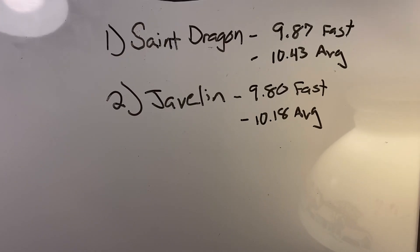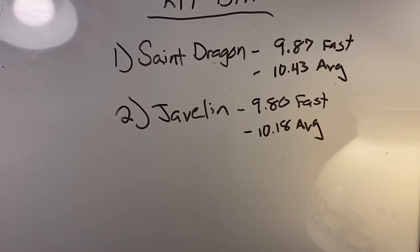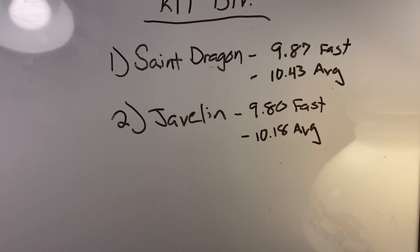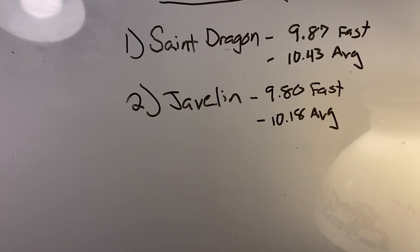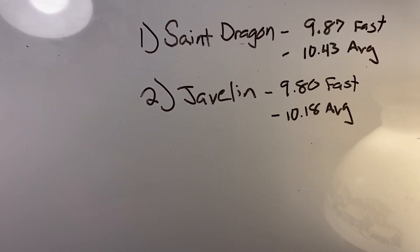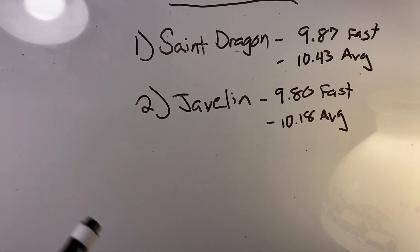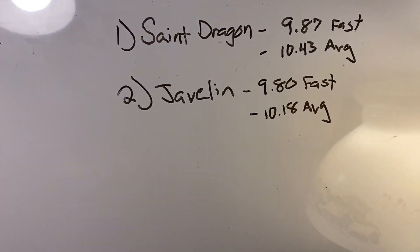Taking a look at the Javelin, 9.80 seconds was its fastest lap, meaning the Javelin beat out the St. Dragon in this head-to-head by 7 one-hundredths of a second, with an average of 10.18 seconds. So after the first kit division race, the Javelin sits at number one, followed by the St. Dragon at number two.